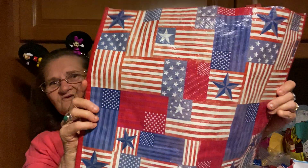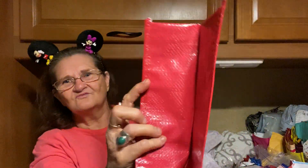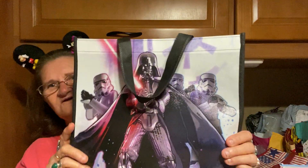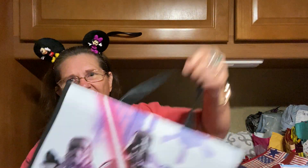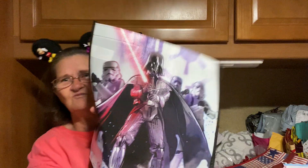Then I got this one — this one's a little bigger. It's red, white, and blue. And then it's red on this side. I thought this was good too. I got another one of these, and it's on both sides.